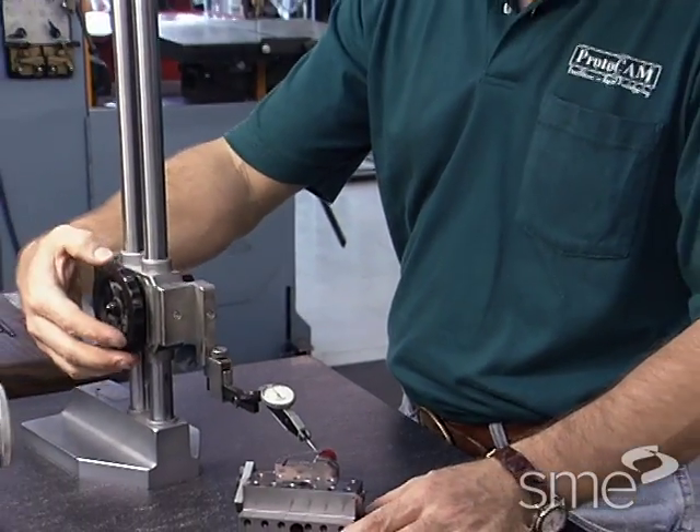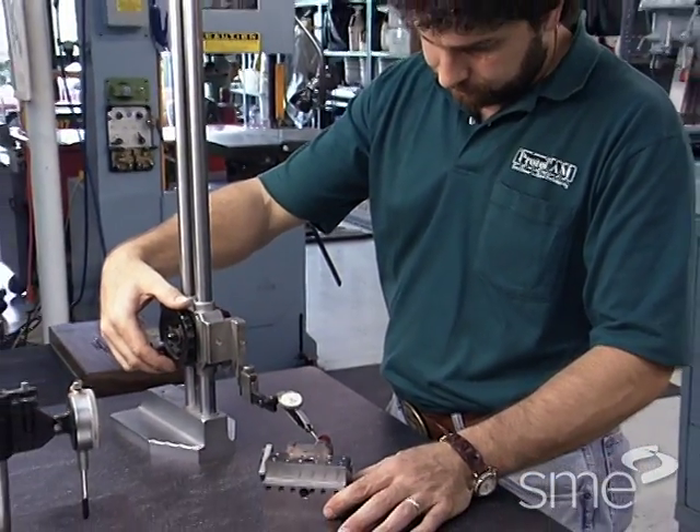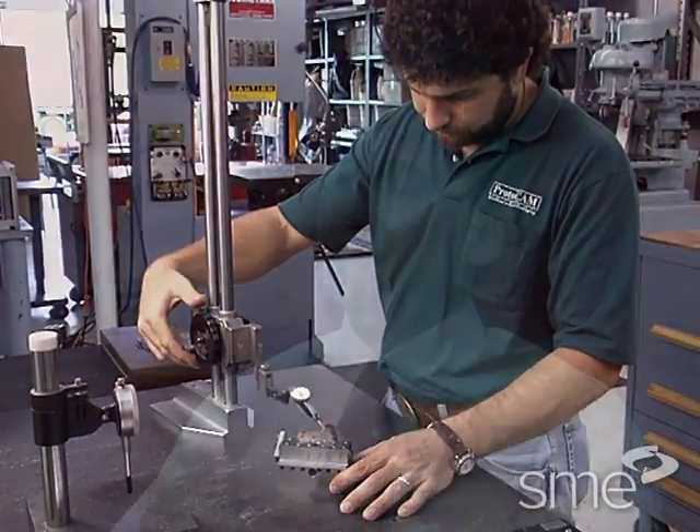However, each of the processes has some limitations. Some of the limiting factors in rapid tooling are that the machines are not as accurate as conventional tooling and they're not as reliable as conventional tooling. Those are the two major issues.